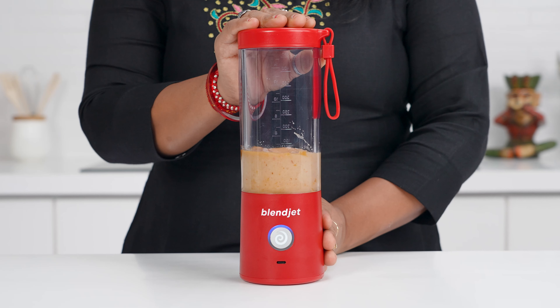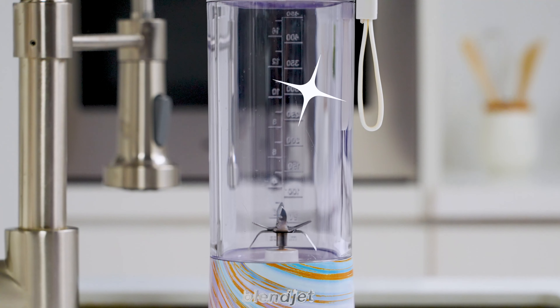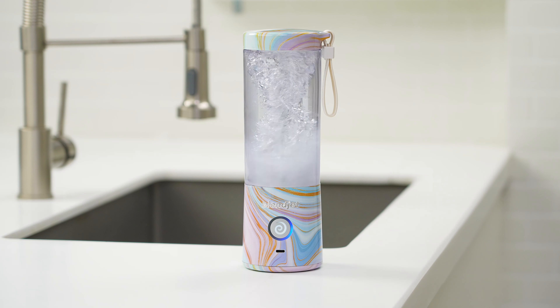Make your love story even sweeter with a velvety kulfi milkshake. Creating the perfect accompaniment for your meal has never been easier.